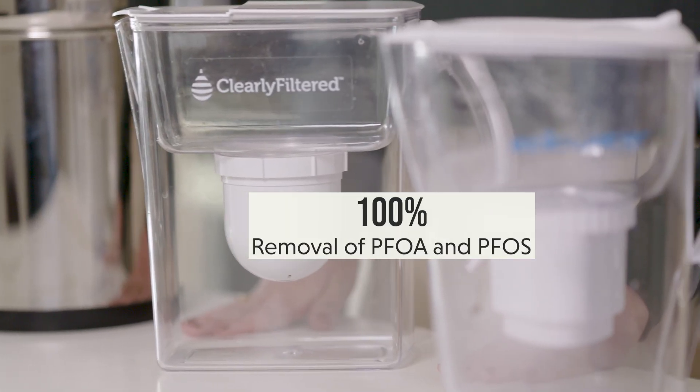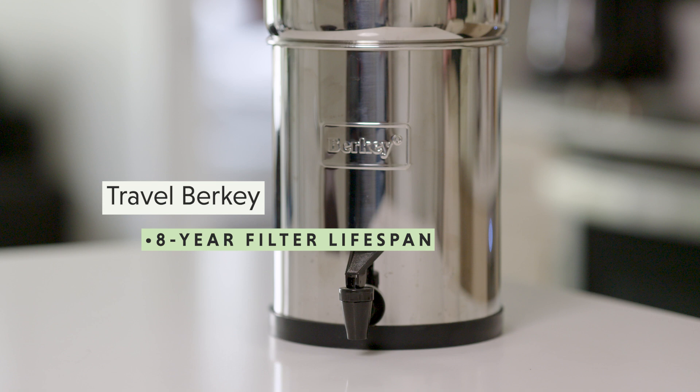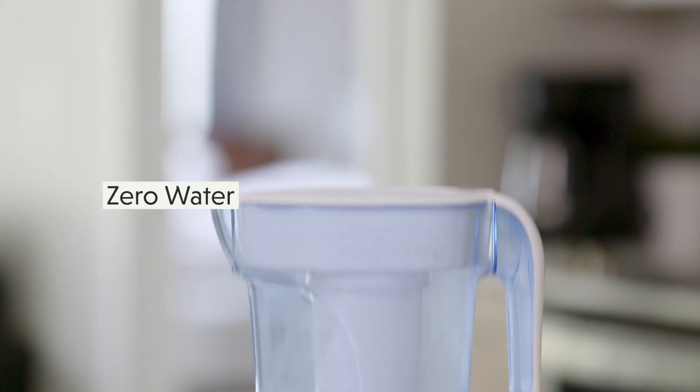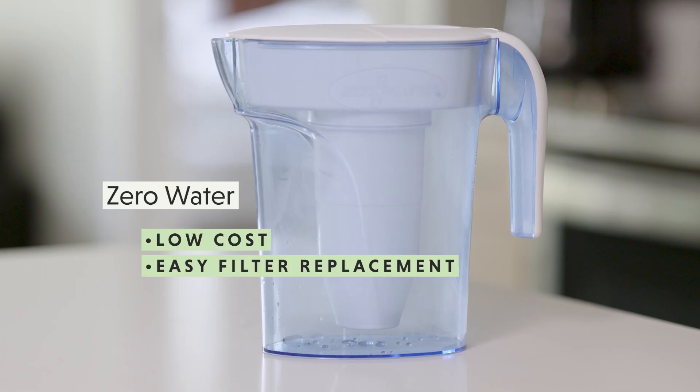For 100% removal of PFOA and PFOS: Travel Berkey has the longest filter life, is non-plastic, and has a large water capacity. It has a high initial cost but an exceptional eight-year estimated filter lifespan. ZeroWater is our lowest initial cost choice — replacing filters is simple and quick, but the filters have a short lifespan and you have to refill the reservoir often.